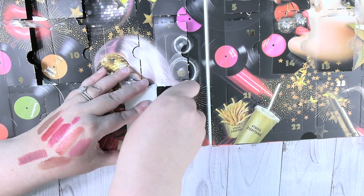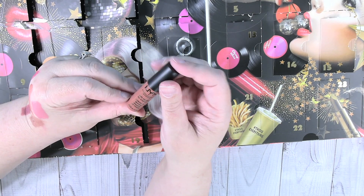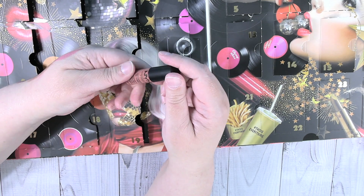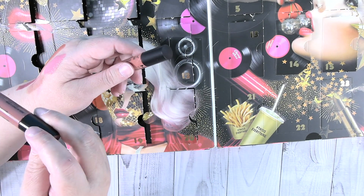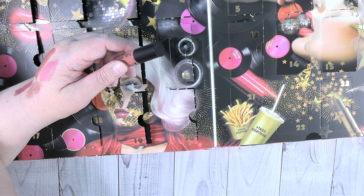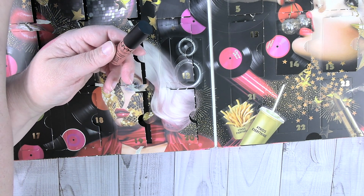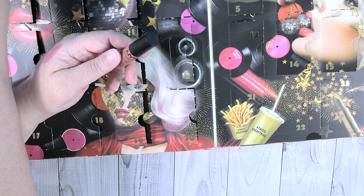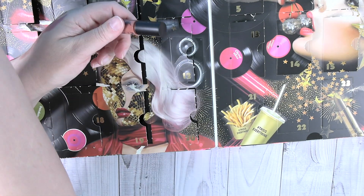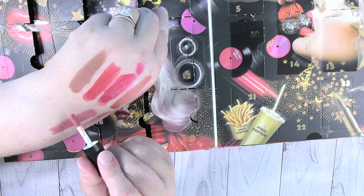Day twenty is a soft matte lip cream in Cannes. I feel like we had that color already — it must have been in a different formula because I'm not seeing an exact match among the others. Could have been Tea and Cookies, but I'm not sure. Either way, it must be a different formula.